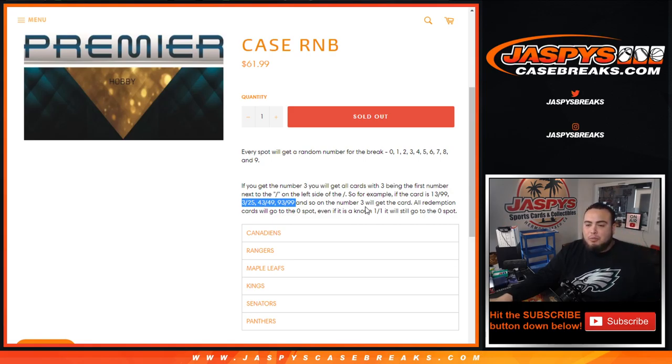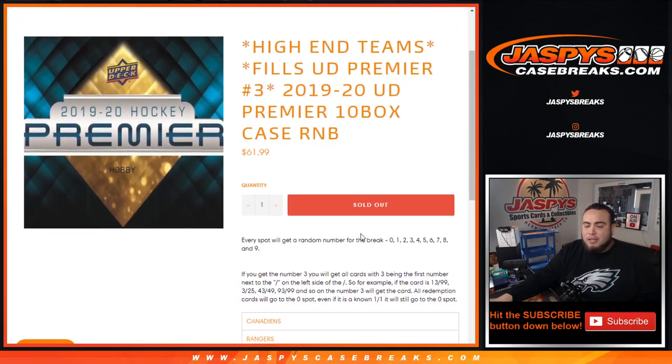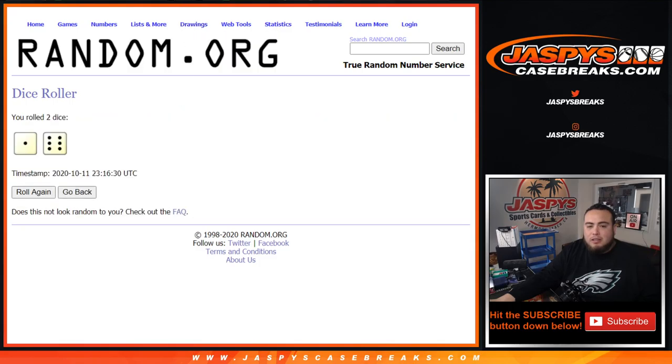All redemption cards automatically go to spot zero, even if we know it's a one-of-one. There will also be some unnumbered cards — potentially some relics and stuff — so we'll put all those in one lot for any hits that come out for these teams that are unnumbered and give them away at the end of the break.